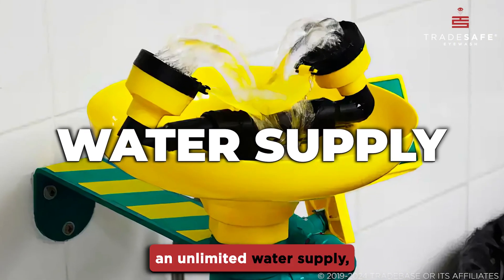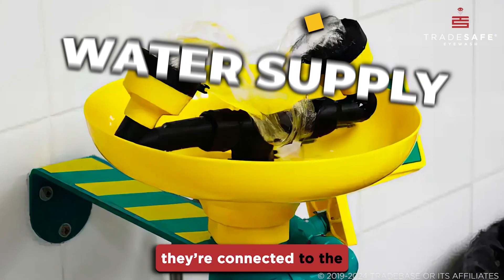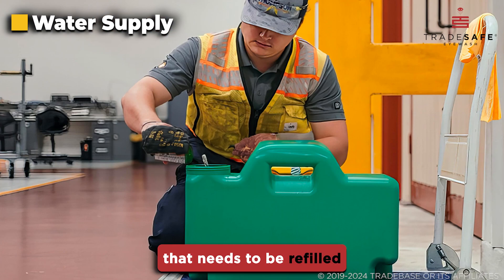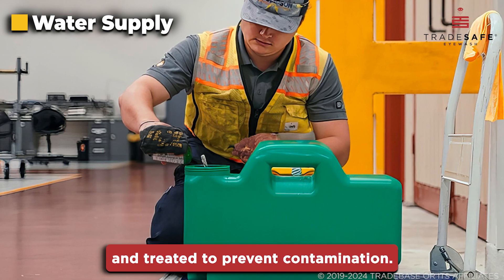Plumbed stations provide an unlimited water supply, as they're connected to the main water line. Portable stations have a finite supply that needs to be refilled and treated to prevent contamination.